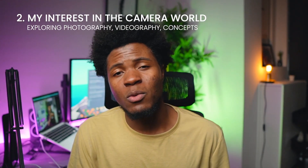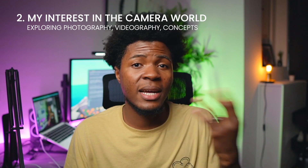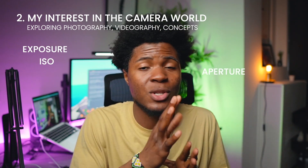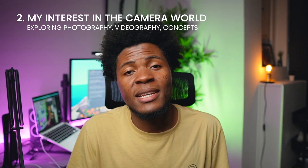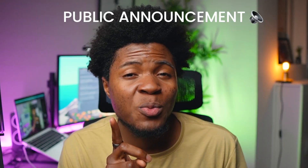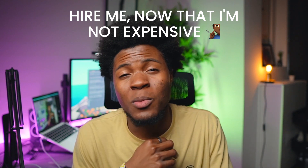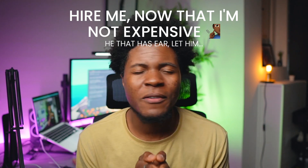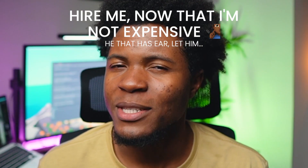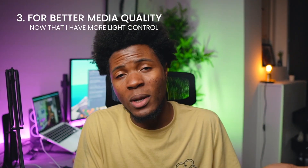The second reason I purchased this camera is because I want to explore the camera world — from videography to photography — and understand terms like exposure, ISO, aperture, and more. This has always been my interest, which also inspired me to get that camera last year. I'm even putting the old camera up for sale. And a public announcement: since I just got into the camera world, I am not very expensive — invite me to your weddings, events, and ceremonies now while I'm still cheap, because in the future I'm going to be very expensive!